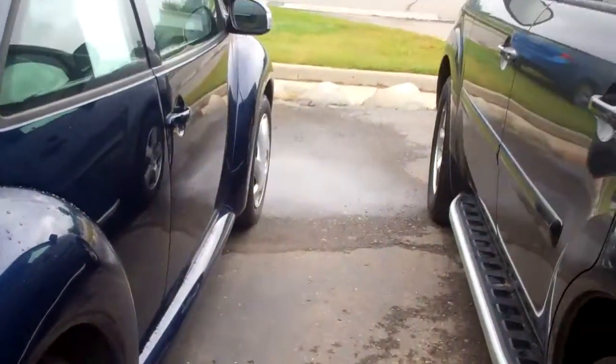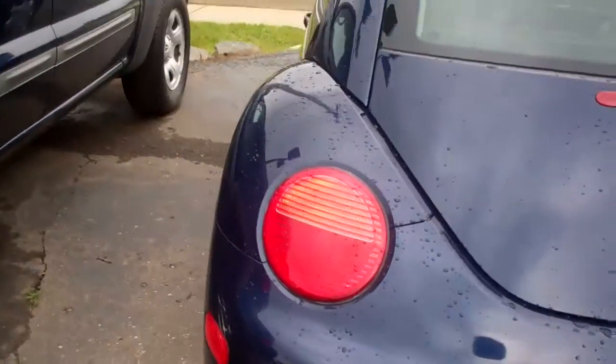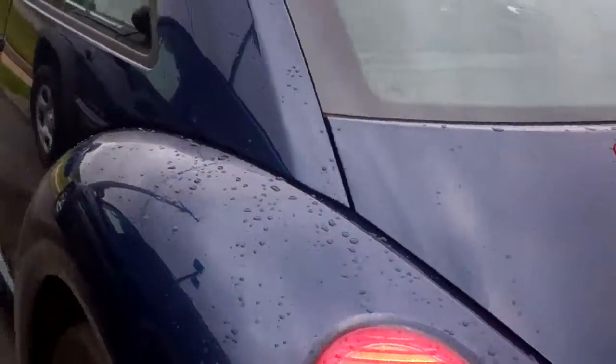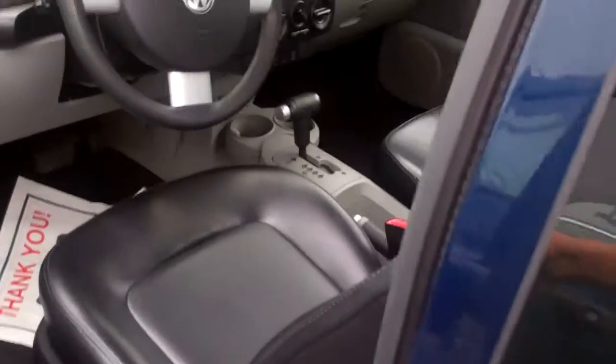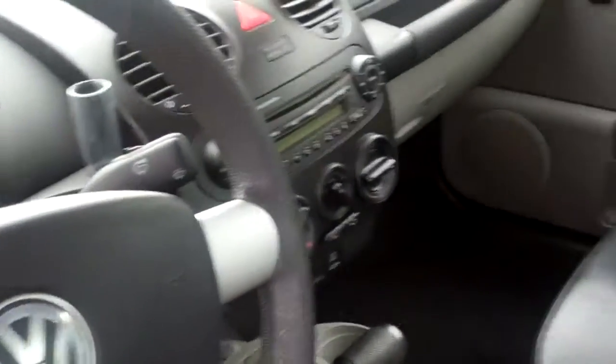Beautiful looking car. Has been safety inspected. Good to go. Body's in great shape. It's got 92,000 miles on it, but like I said, we've looked through it. We've reconditioned the vehicle. It's in great, great shape. Leather seats, power windows, locks, mirrors, cruise control, CD player.